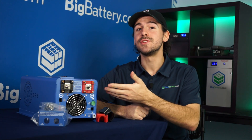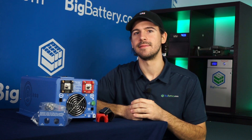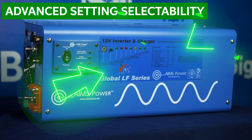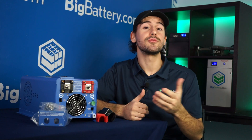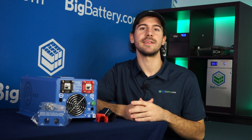Here we have the Ames 2000-watt inverter and charger. This is one of the most robust 12-volt inverters on the market today. What sets this unit apart is the integrated multi-stage smart charger equipped with an automatic transfer switch and advanced settings selectability. These features allow you to seamlessly move between grid, solar, and battery inputs, creating a truly uninterrupted power supply for those who always want to ensure power is readily available.